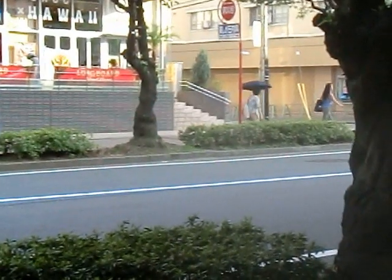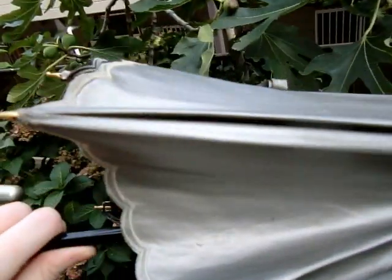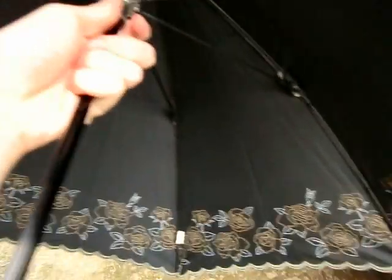In the USA and other western countries, you may get pointed out if you use a sun umbrella. People will think you are strange for using one when the sun is out, but in Japan they are very common — most women own one. Sun umbrellas are great; I hope that their use catches on all over the world, and I hope that more men will use them too.